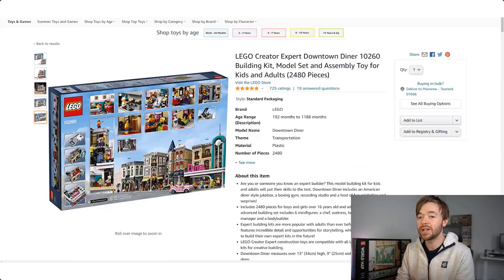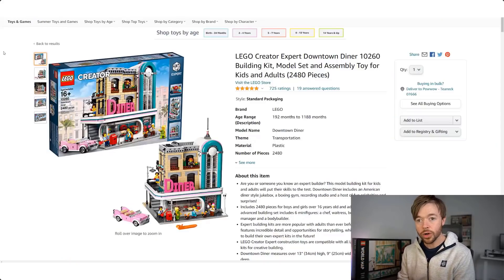We can't look at every LEGO set that retired in 2020 in one single YouTube video, so I've just picked a handful of different themes and sets — some that I invest in and others that I see a lot of people talking about in the community. Let's jump into Amazon.com and look at our very first set: the LEGO Creator Expert Downtown Diner, the modular building that retired last year.